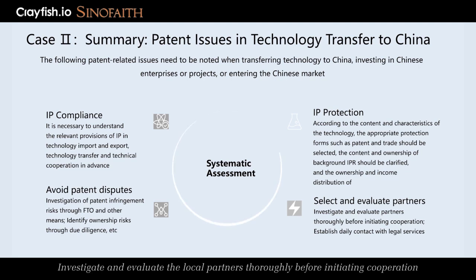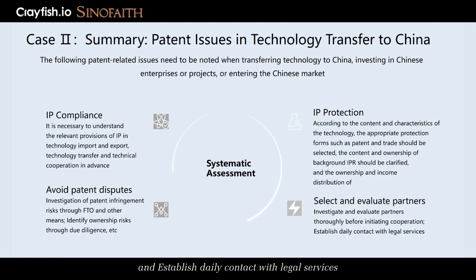Thirdly, investigate and evaluate the local partners thoroughly before initiating cooperation and establish daily contact with legal services. Lastly, according to the content and characteristics of the technology, the appropriate protection forms such as patent and trade secret should be selected, the content and ownership of background IPR should be clarified, and the ownership and income distribution of subsequent IPR shall be agreed.